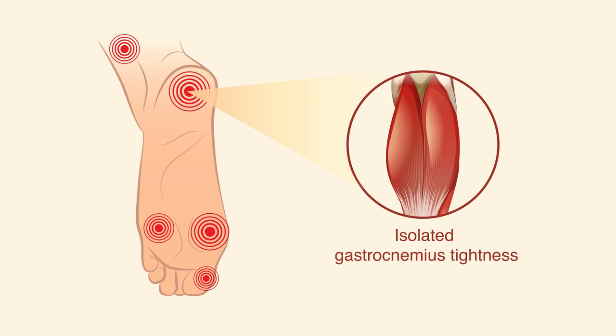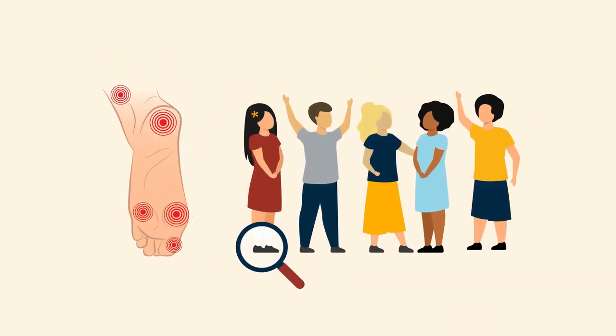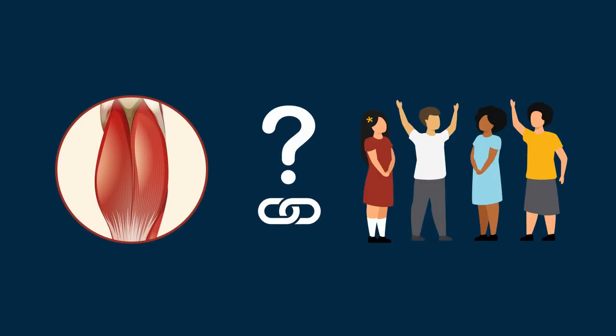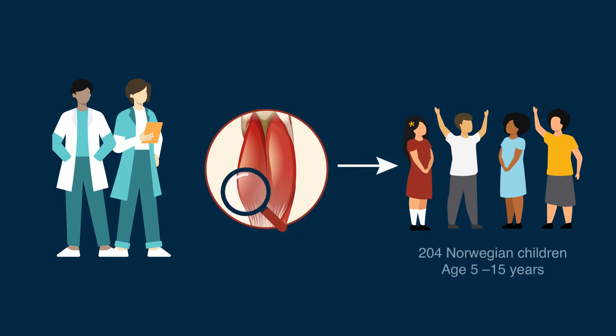Isolated gastrocnemius tightness, or the stiffening of calf muscles, is associated with several painful foot conditions. While leg and foot pain are a common occurrence in children, the prevalence of gastrocnemius tightness during their growth and development is not known. Researchers from Norway thus sought to assess gastrocnemius tightness in 204 healthy Norwegian children between the ages of 5 and 15 years.